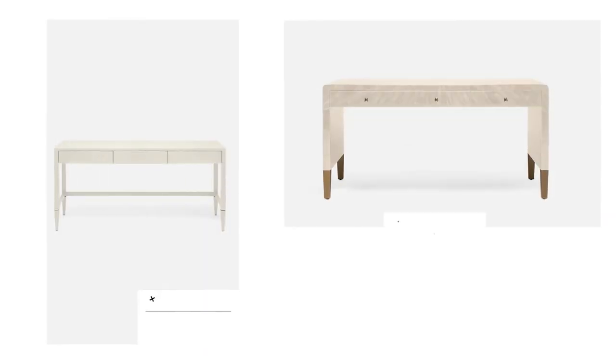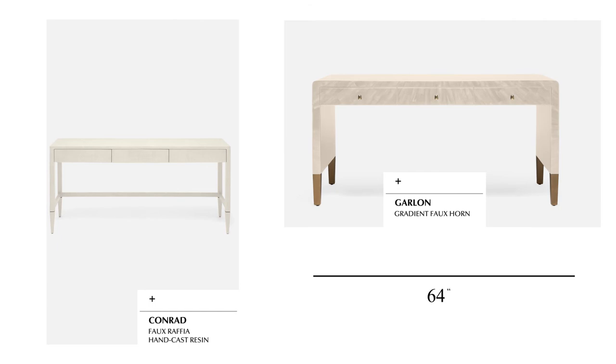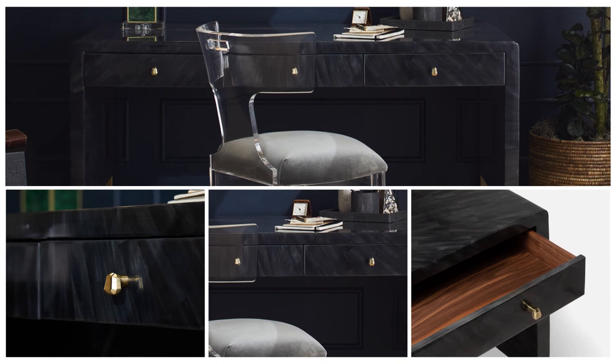Mainstays in our collection, the Conrad and Garland desks, have been extended to 64 inches in length. These classic silhouettes are glamorously enhanced with faux raffia and faux horn finishes. The new three-drawer system allows for more storage space, while the increase in size makes these the perfect home office desk.